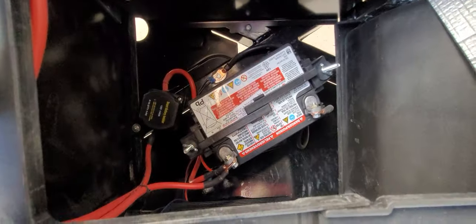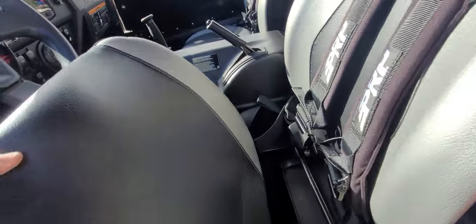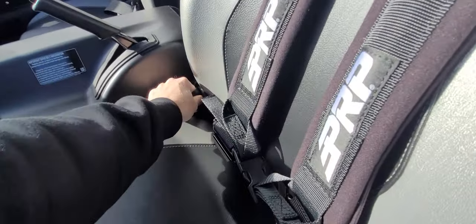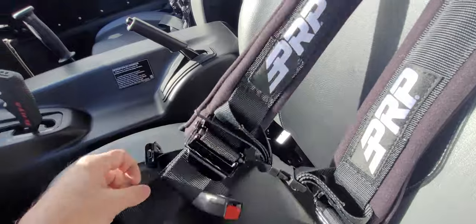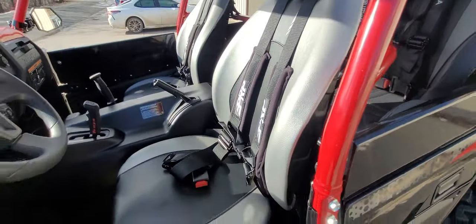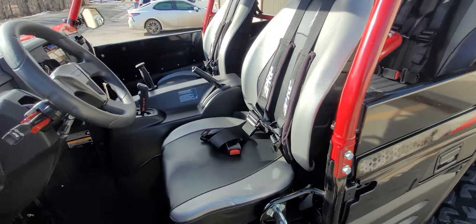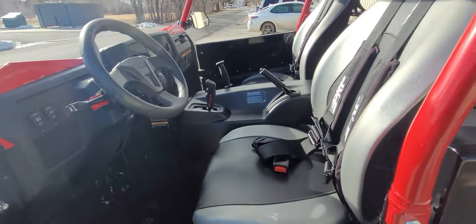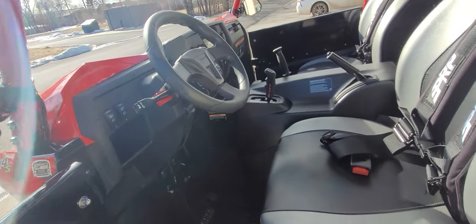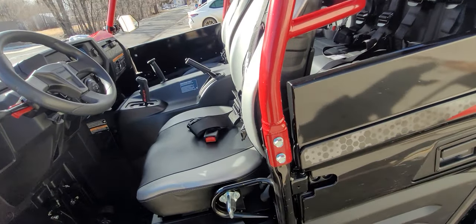We have the dual battery down in here. Since we don't have the factory seatbelt, we have a bypass for the harness so the seatbelt light never comes on — don't have to worry about the seatbelt light because we've got harnesses instead.